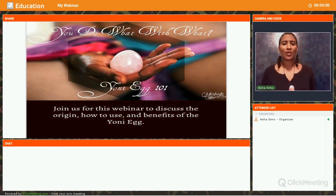Welcome to Yoni Egg 101. I am happy to have all you beautiful ladies here with me today. I am just clearing space, burning a little incense, getting us prepared for this wonderful presentation on how to use Yoni Egg — you do what with what, you put it where — all those questions that you may have in regards to it.